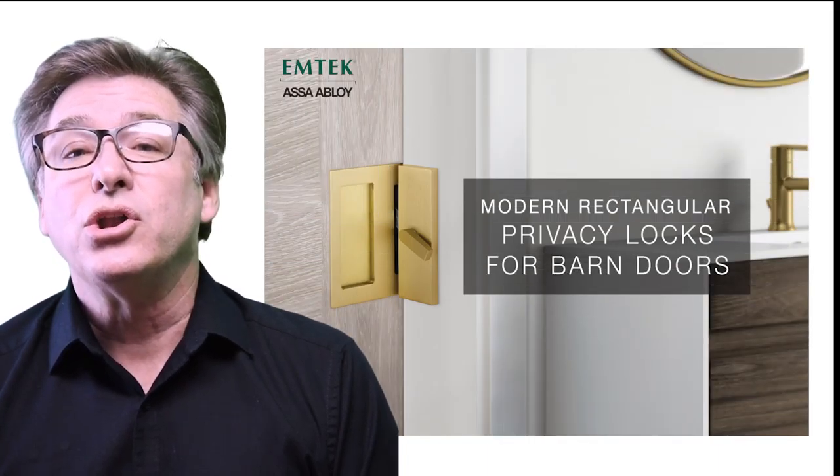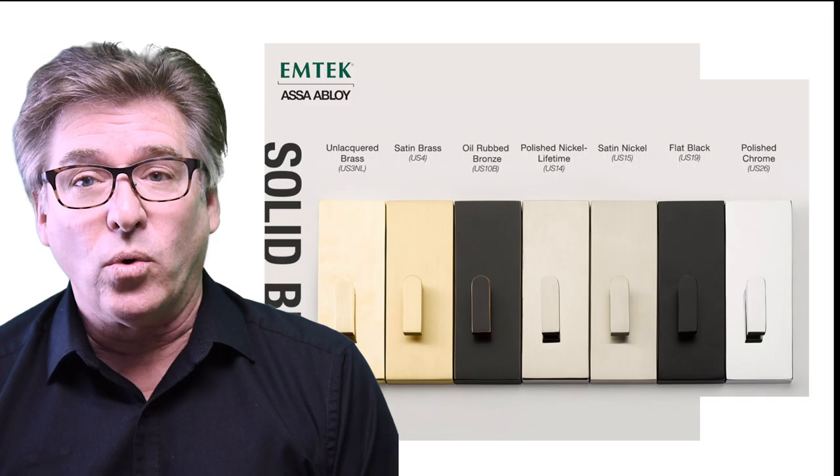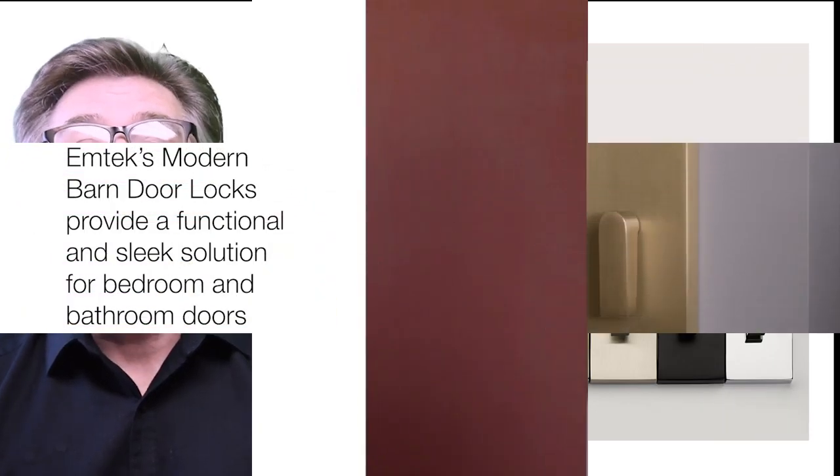EmTech has released new modern rectangular privacy locks for barn doors. Learn more at the link in the comments.